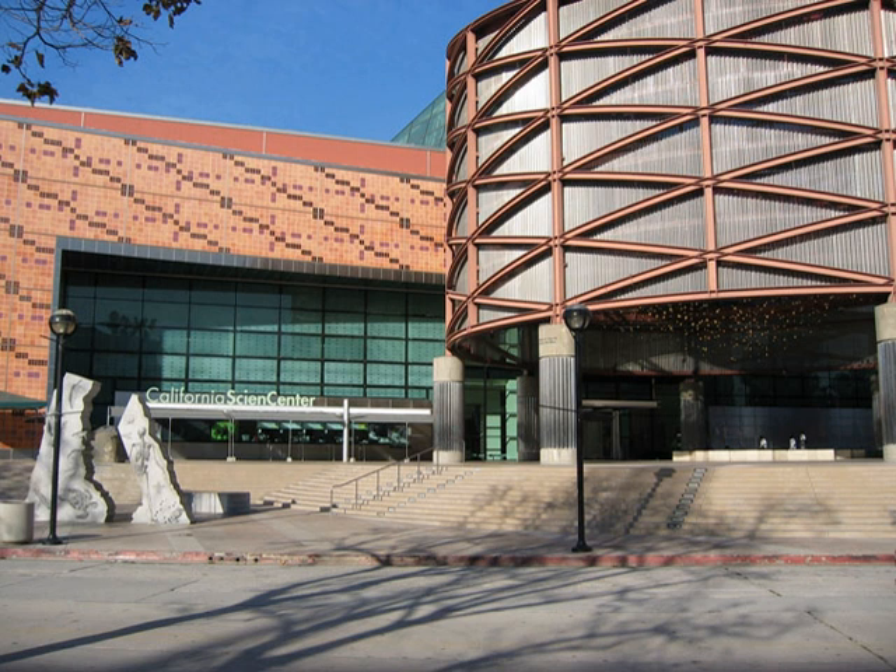The California Science Center hosts the California State Science Fair annually. Admission includes access to the permanent exhibits, such as the Space Shuttle Endeavour and other prominent aircraft and spacecraft, and to various demonstrations.